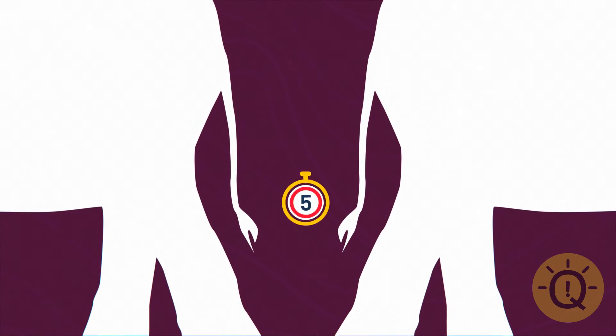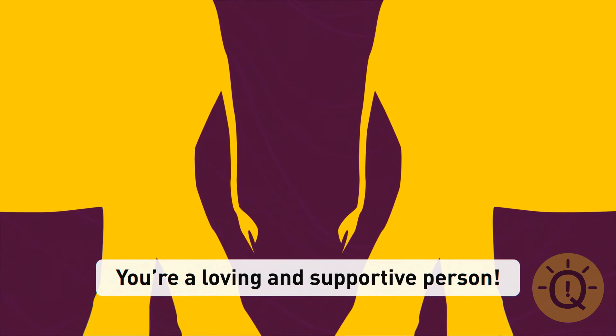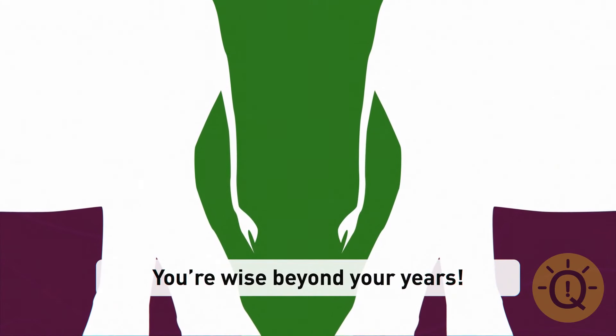What does this image look like to you? If it's clearly two elephants, you're loving and caring and always put others first. You're a great listener and respect the secrets of others. If it's a snake to you, you're wise beyond your years — you don't let people close until you've known them for a while, but you'll always listen and support them, and rarely share anything personal.